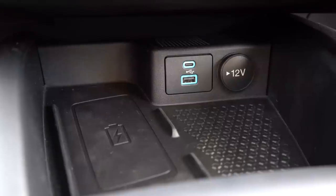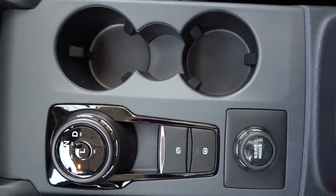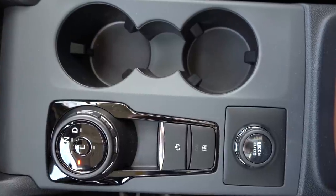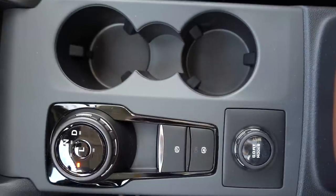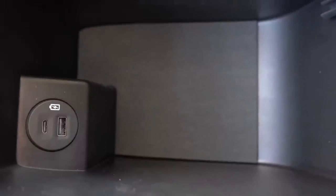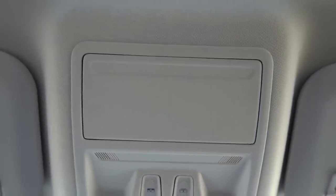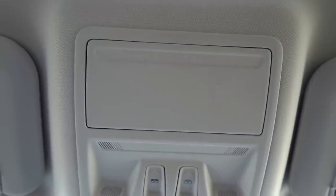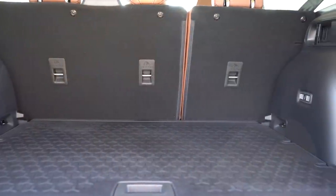There's a little rubberized storage area just below the infotainment screen, and beside the wireless phone charger is more storage with a 12-volt power outlet and USB charger. Behind that are dual cup holders. One constructive criticism: the area around the cup holders, shift buttons, and drive mode buttons is finished in matte gray plastic — I'd have preferred a gloss black or some design for a more premium feel. Within the center armrest there's decent storage with a USB charging port and additional phone charging port. There's also an overhead sunglass holder.